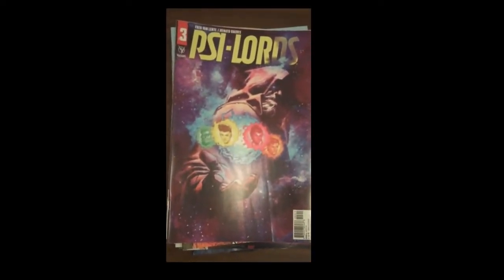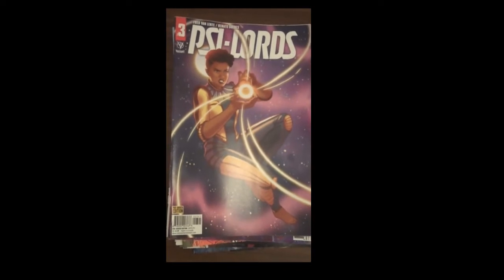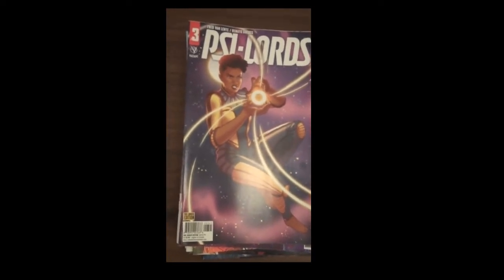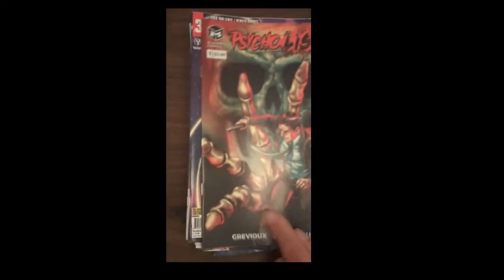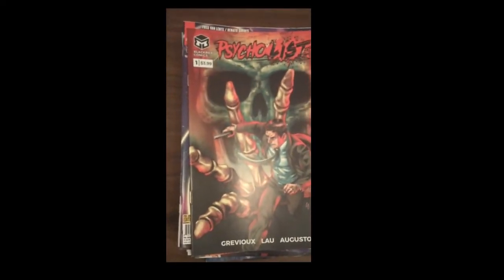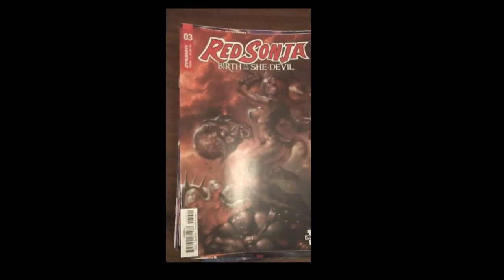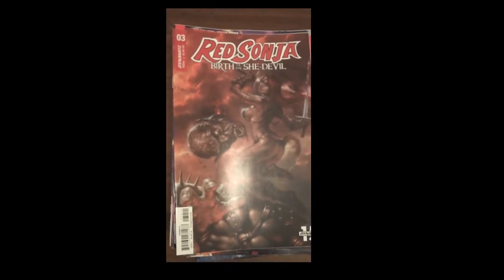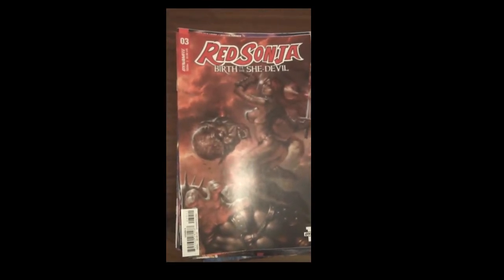And again, if you have Xylords on your pull list, this is the Issue 3 you'll get — additional pages of content, different cover, same price. Black Box Comics is up next with Psycho List Issue 1. And then from Dynamite Publishing, we have Red Sonja: Birth of the She-Devil, Issue 3.